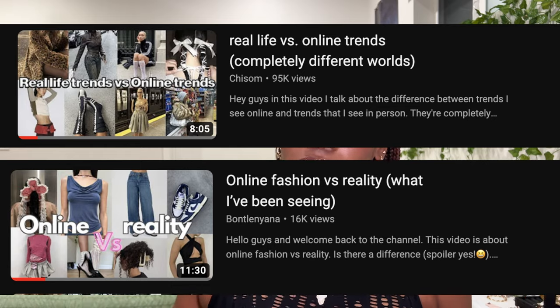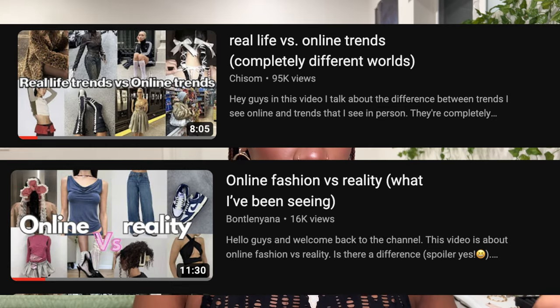I do want to say shout-out to the two creators that I saw their videos on YouTube that inspired me. I'll just title them below. Alrighty, let's get into it.